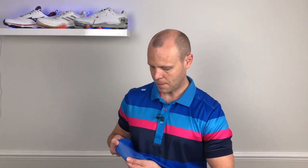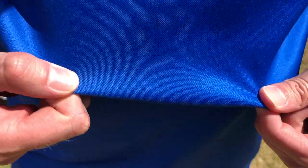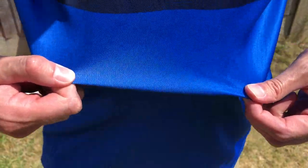The collar is quite small, which I really like — it's not too big and bulky, doesn't fold over too much, and feels very comfortable. The lightweight material Bunker are using is really impressive — it feels great quality and has a little sheen to it. It's very lightweight and extremely breathable, comfortable around the arm area with a nice amount of movement. There's actually a decent amount of stretch in the material as well, so it's a nice tight fit but very comfortable.